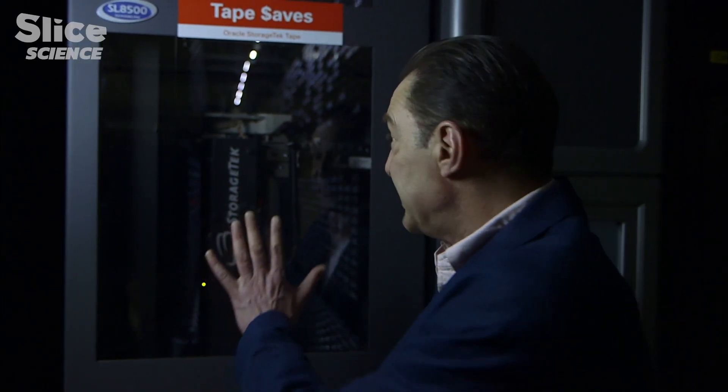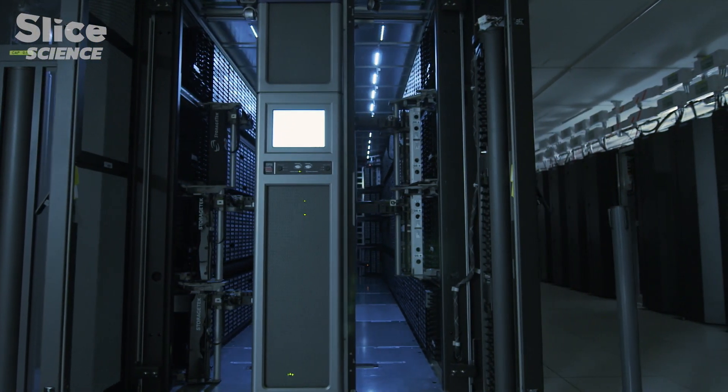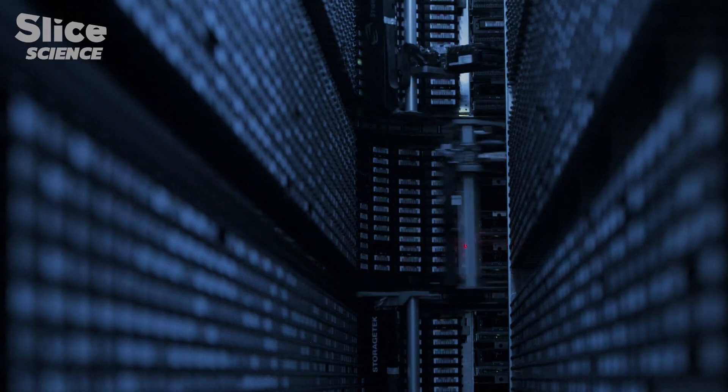The large hadron collider data are stored here — in these cartridges that contain tapes. Automated units like these fetch them when a physicist needs to re-examine or re-analyze data. There are more than 50,000 robot-managed tapes, which are used as archive media for all of the LHC data.